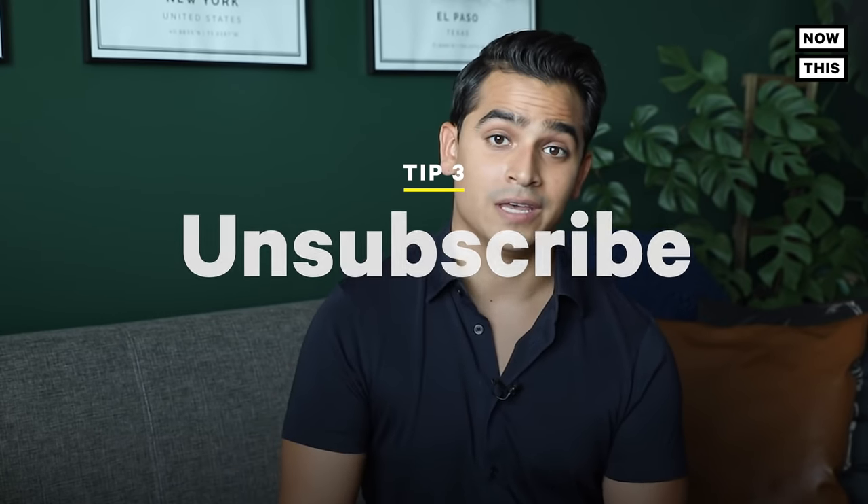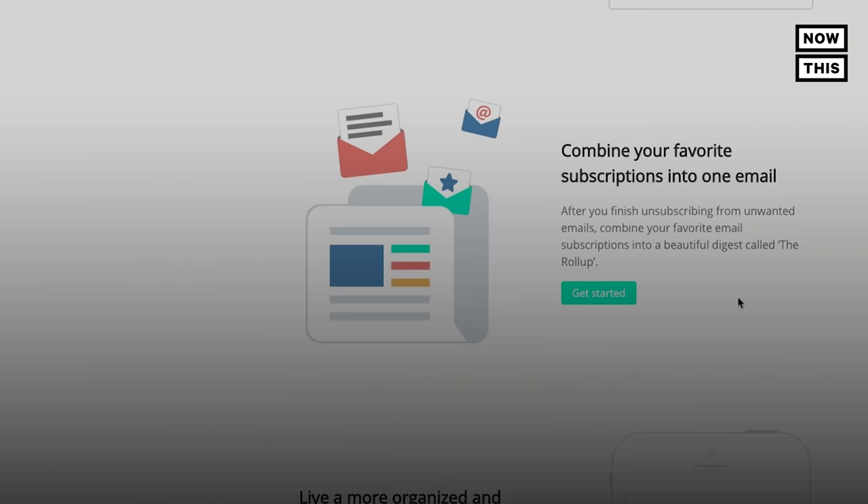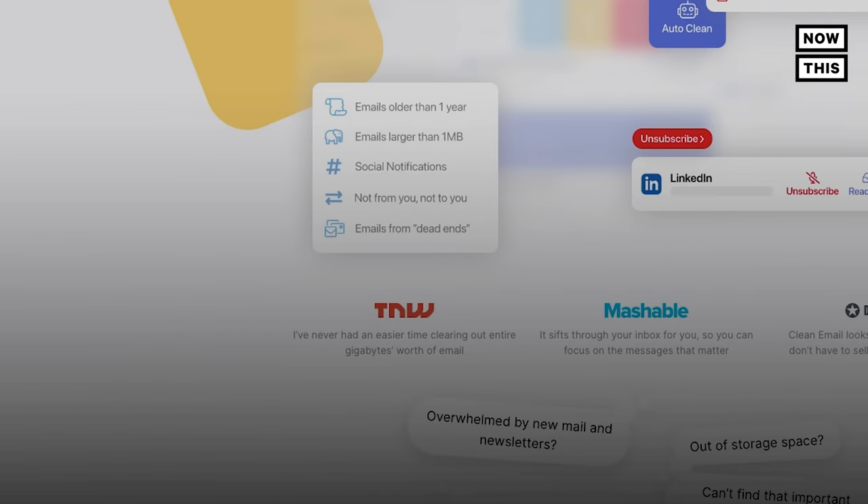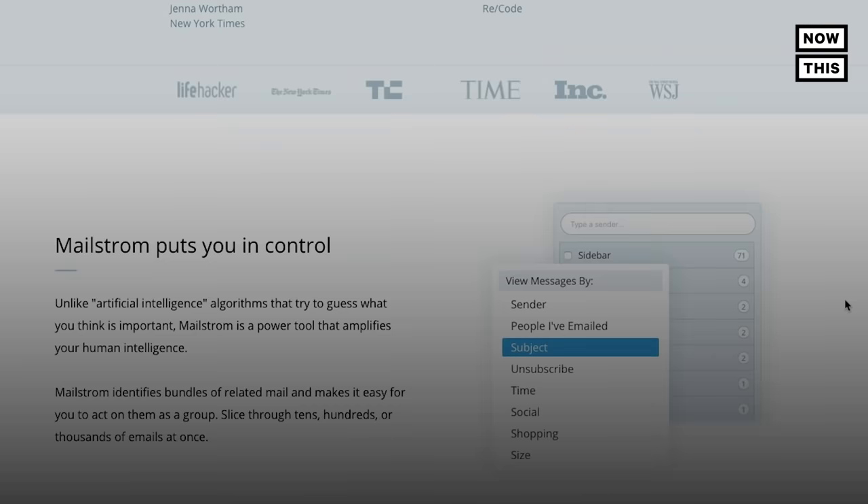Tip number three: unsubscribe. You probably have a reminder on your to-do list to unsubscribe from a bunch of emails, and I'm sure that reminder has been there for months. Maybe this video can nudge you to finally do it. Nearly 107 billion spam emails were sent daily in 2019, according to The Good Planet. If every person deleted 10 of those emails, each individual could save 1.7 million gigabytes of storage space and approximately 55.2 million kilowatts of power a day. You can use services like Unroll.me and Unsubscriber to unsubscribe in bulk, or services like Clean.email or Mailstrom to delete old spam emails taking up space. So: send fewer emails, unattach, and unsubscribe — three things you can do to reduce your inbox clutter and carbon footprint.